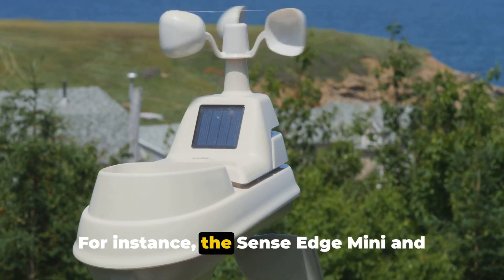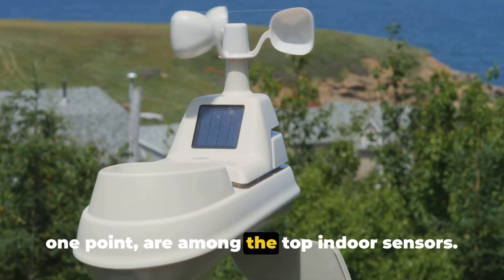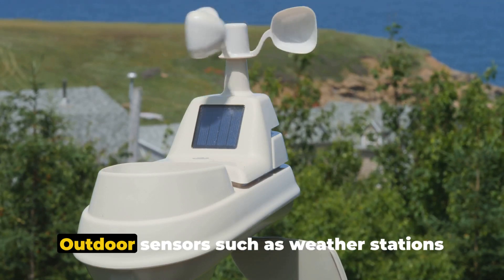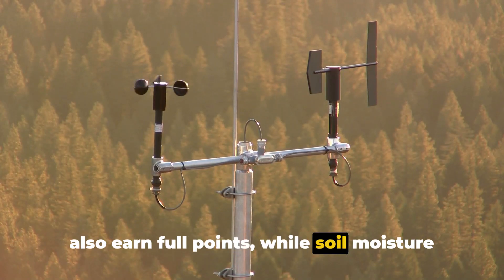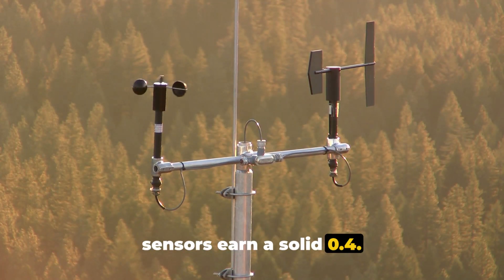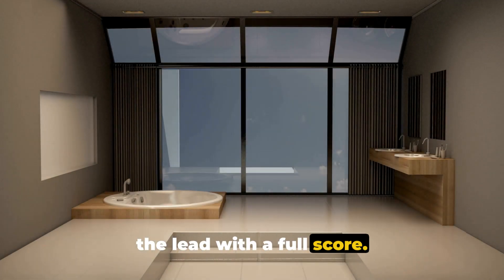For instance, the SenseEdge Mini and Aware Element sensors, both earning a full one point, are among the top indoor sensors. Outdoor sensors such as weather stations also earn full points, while soil moisture sensors earn a solid 0.4. For energy data, powerbox monitors take the lead with a full score.